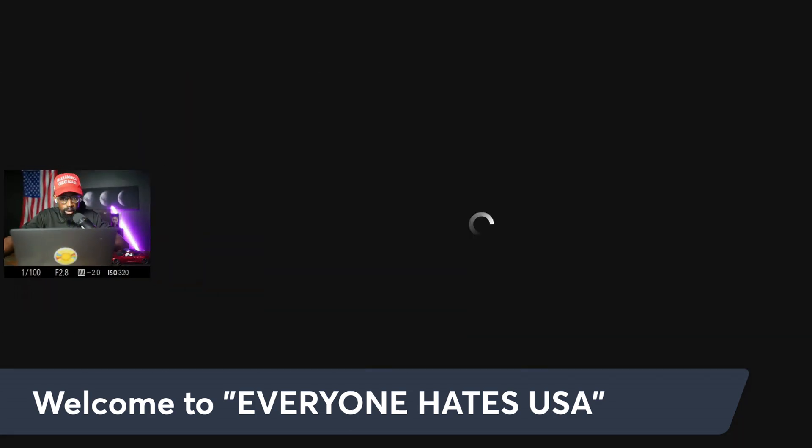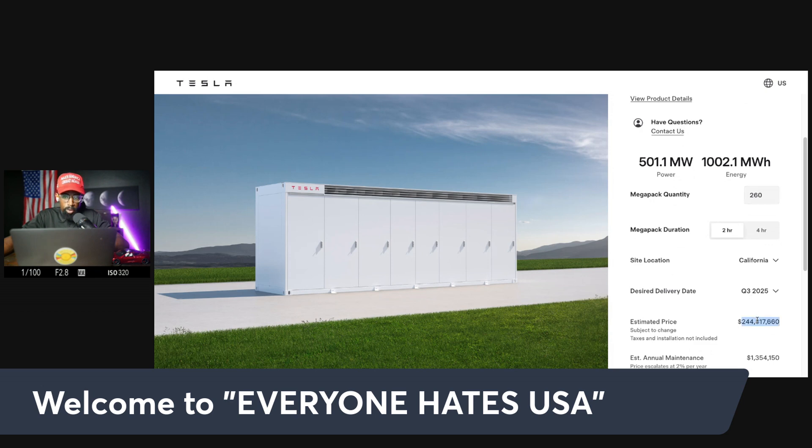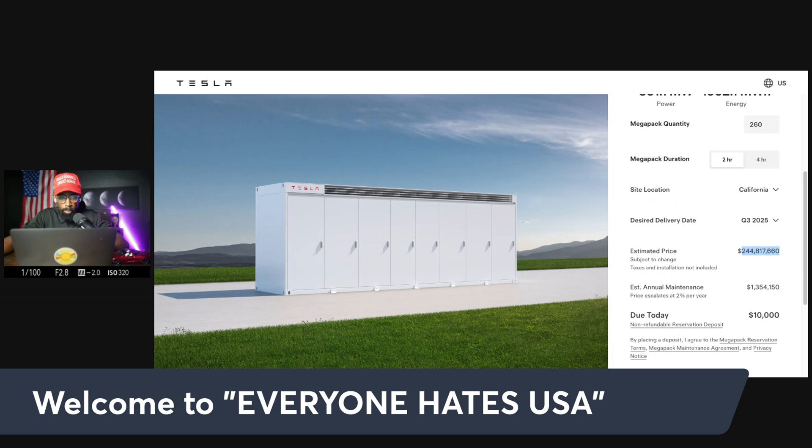So one deal was in Australia, the next deal is in France. What is the Megapack and what does it look like? Well, you can go right to the website. We got one that was 140 units and another one was about 120, so that's 260 Megapacks — around $250 million total.